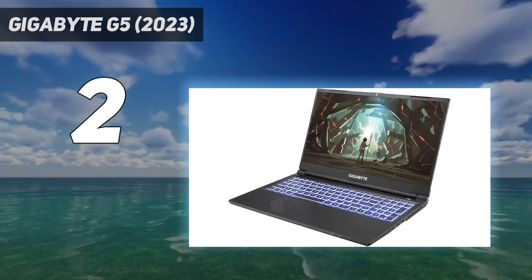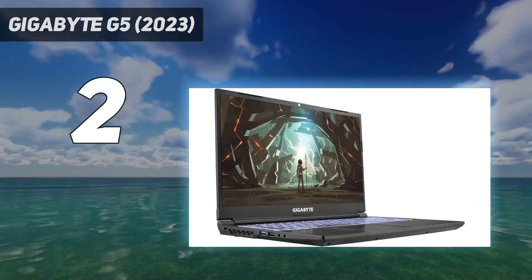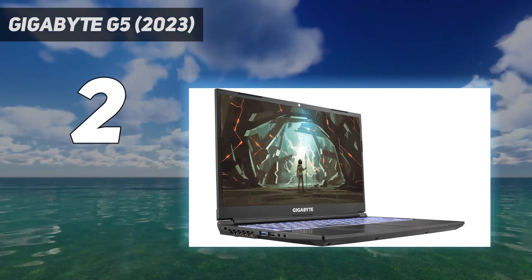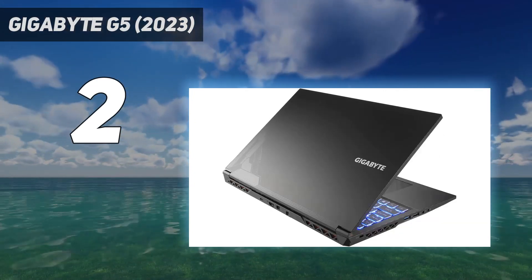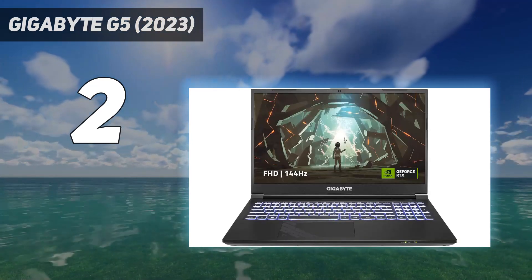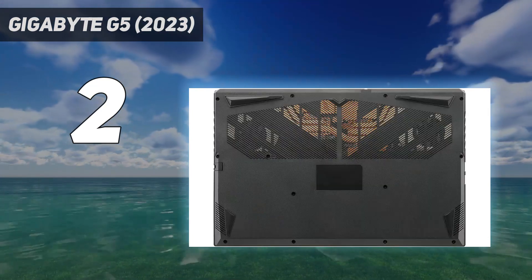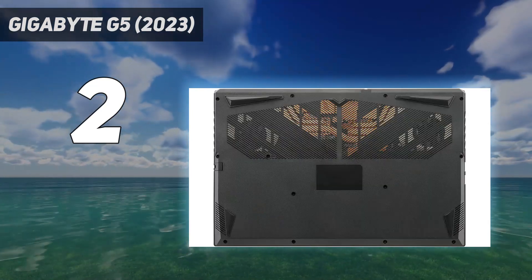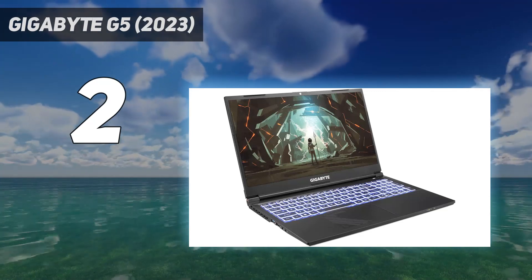Let's start with the star of the show: the RTX 4060. We're yet to see Nvidia's RTX 40 series drop to this level on desktop, but even this budget-friendly card delivers superb 1080p performance befitting the G5's 1080p 144Hz display. That's partially down to the power Gigabyte is prepared to pump into the GPU inside this machine — 75W.